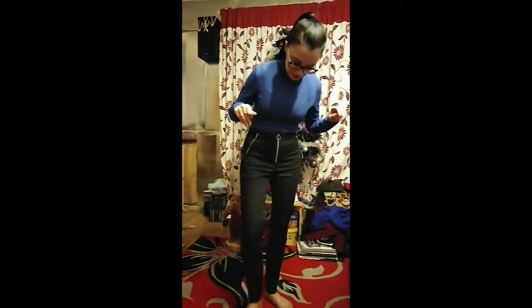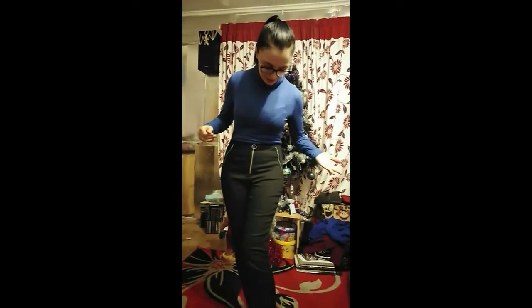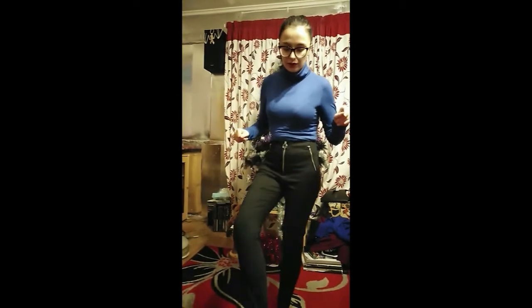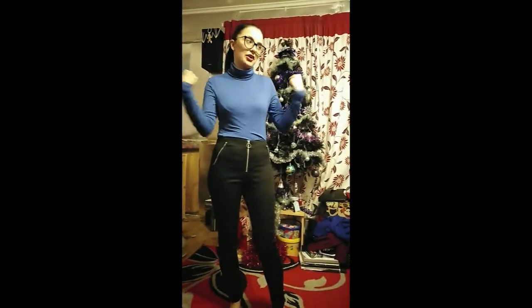The only thing wrong with the trousers is they're a little dusty from being in the shop, but that can run through on a quick 30-degree wash. I'd probably say about a nine for the top and again a nine for the trousers.